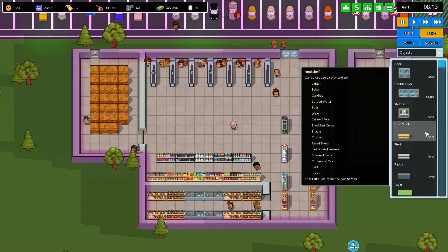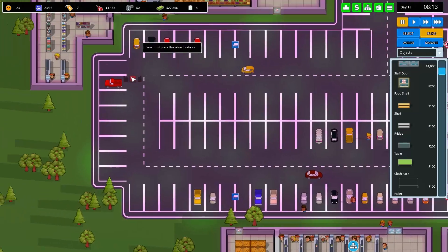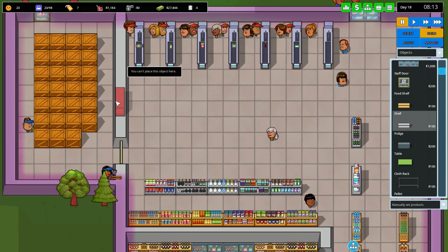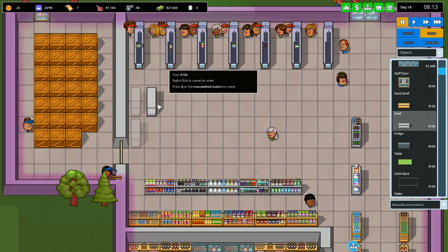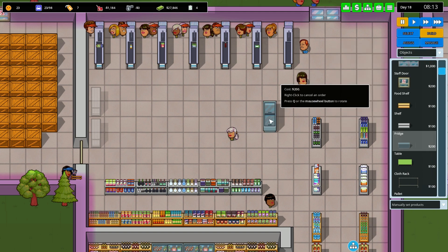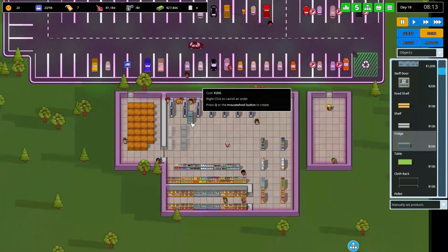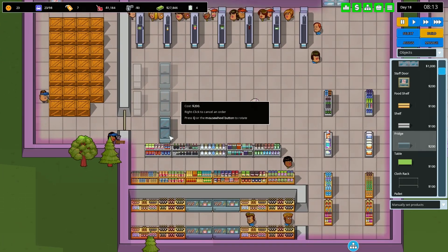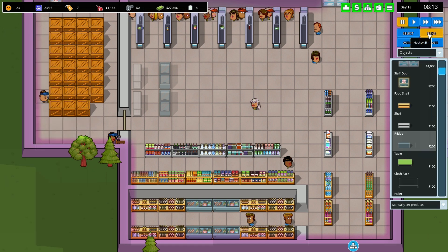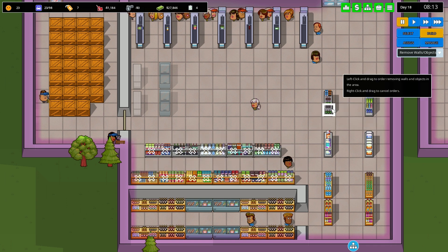If we go to build, I want to get several different shelves and get all the cosmetics and stuff in here. So we're going to put a shelf there and a shelf there, then we'll need some fridges going along there. Let me go to build and remove walls and objects to clear all this out.